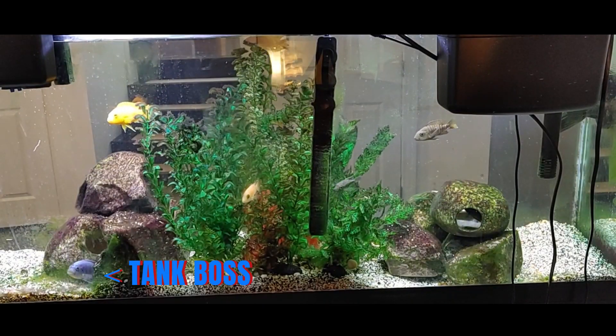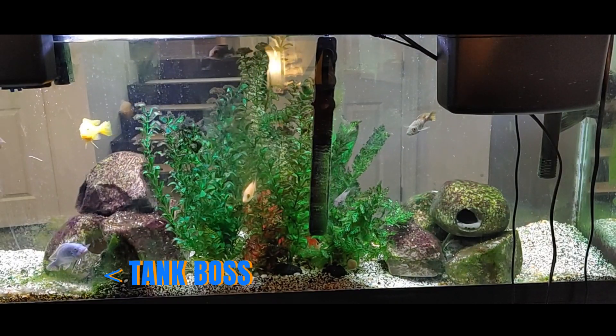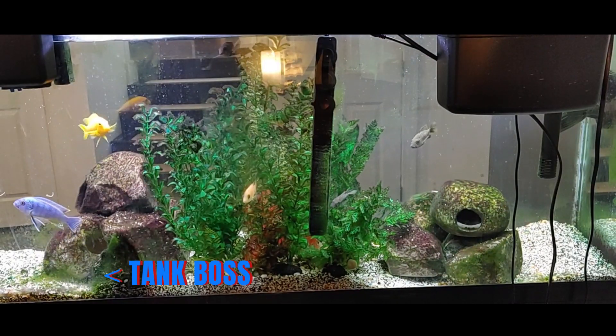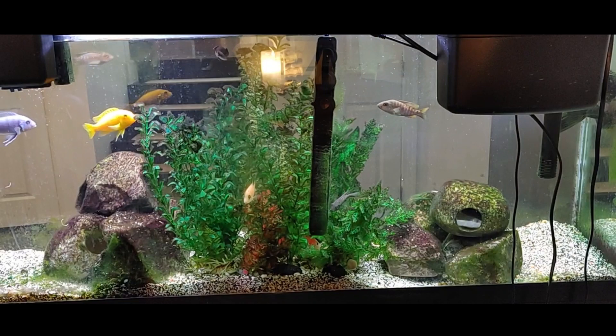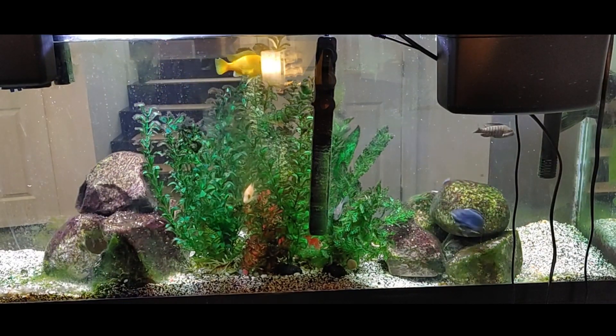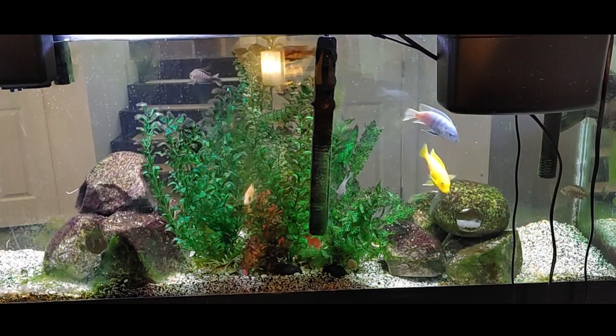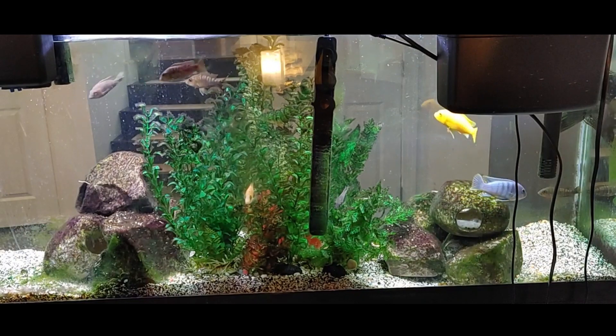I have a 55-gallon aquarium with about 10 African cichlids, 4 males and 6 females. One of the males, a light blue imbuna, is the so-called tank boss. The tank boss spends most of his time hidden in the fake cave rocks. When he sees a competitor, he often emerges from the cave to chase them away. The tank boss believes that the entire tank is his territory.